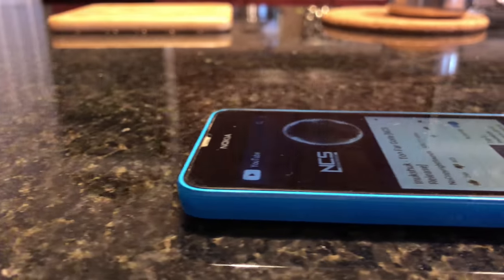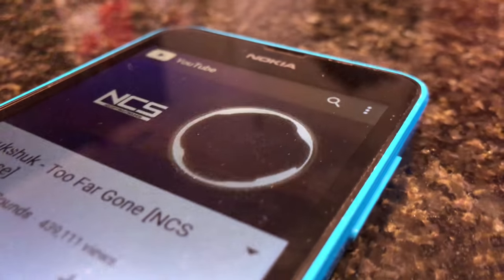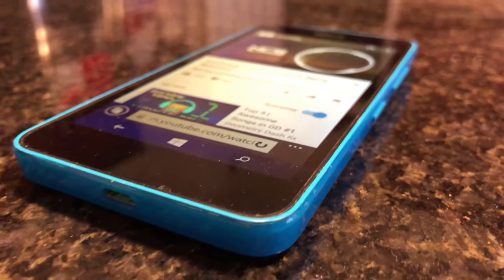The last thing to talk about is the battery life. This has a removable 1830 milliamp battery, and till this day I can still get a full day's use out of it — I can get a screen time of around four to four and a half hours.